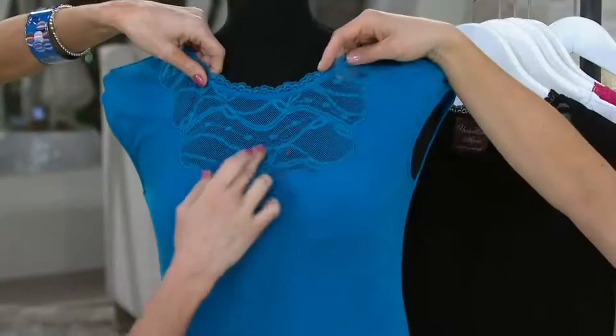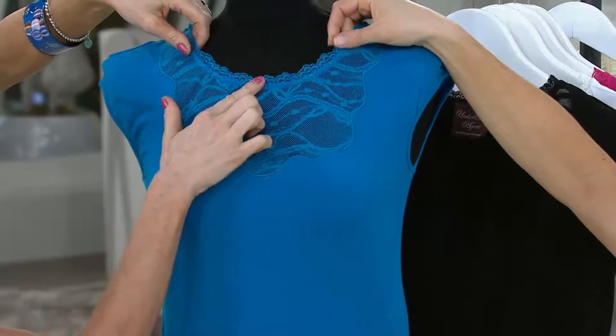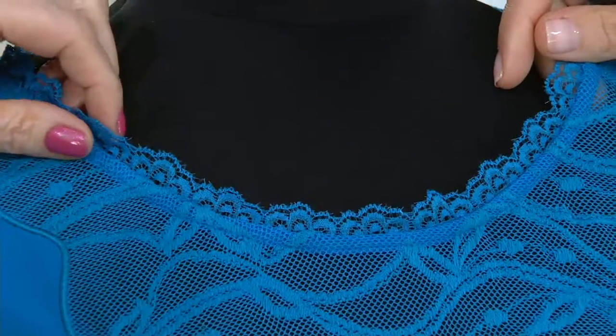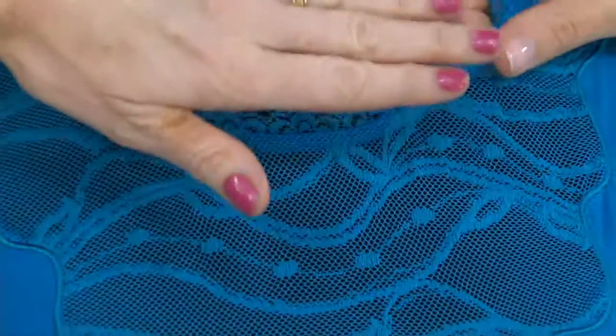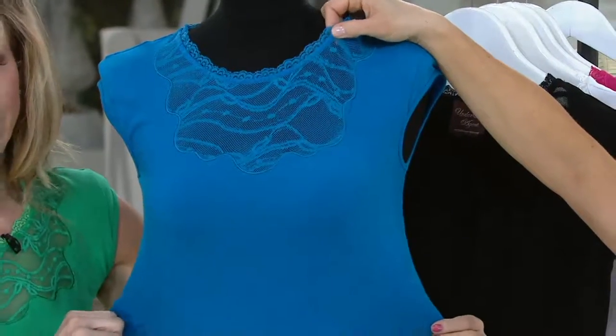It's all embroidered with vines and dots, and then trimmed again with lace — the scrolling, the embroidery, the mesh. It's a really good-looking neckline. And I want to stress that it's stretchy and comfortable.